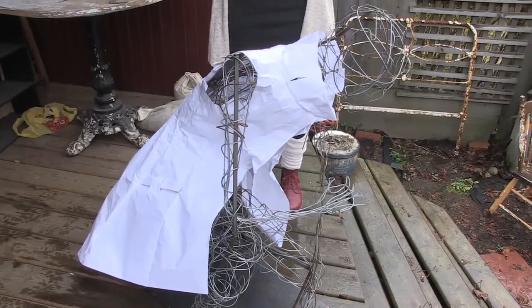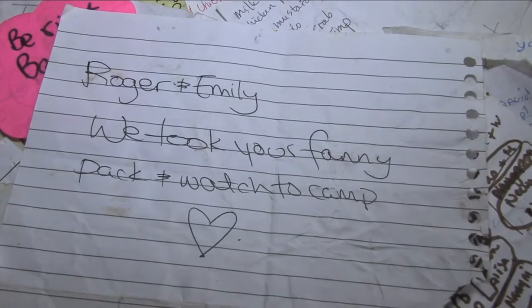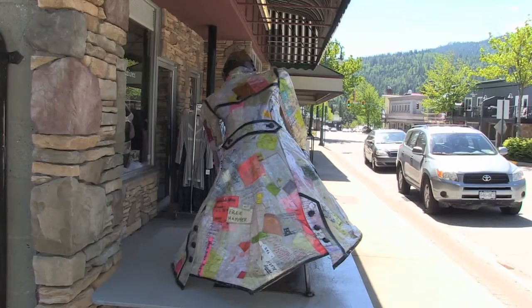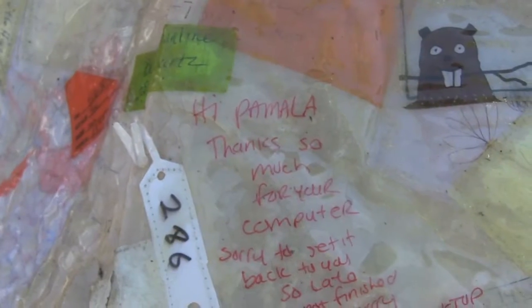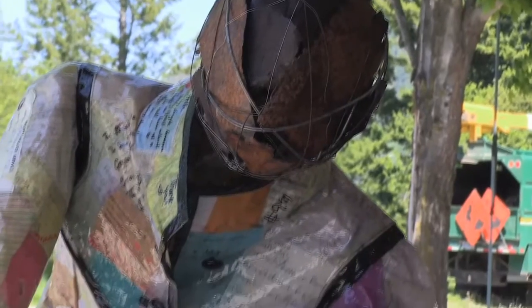I have been so touched by the notes that I found on the street. Sometimes how they're written or what they say are just really a reflection of the community that I live in. What I hope people take away from this project is just the interconnectedness of our community and what we all have in common.